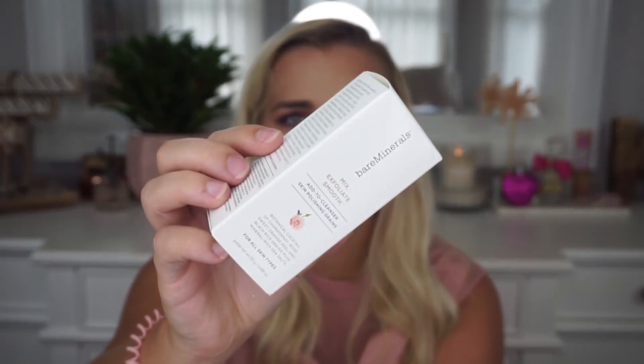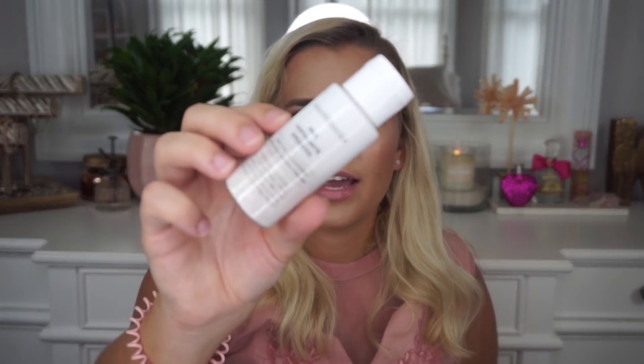Now for some skincare. First I picked up this from bareMinerals — $7.99. It says 'Mix, Exfoliate, Smooth — Add to Cleanser Skin Polishing Grains.' It's a powder in a bottle with exfoliating beads that you can add to any cleanser to make it an exfoliating product. I haven't opened it yet but I love exfoliators, so I thought it was a fun thing to try.